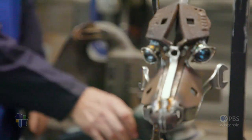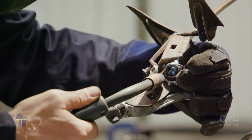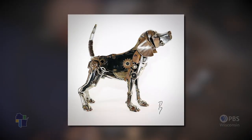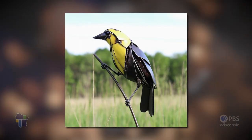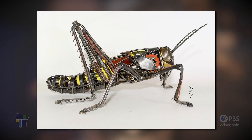I mainly do wildlife art. I like pieces that have neat curves and shapes and an organic feel to them. He's created hundreds upon hundreds of metal sculptures, and every piece wields its own special bond, making it difficult to pick a favorite. Every time I make one, I say it's my favorite, but then I make another one and the next one becomes my favorite.